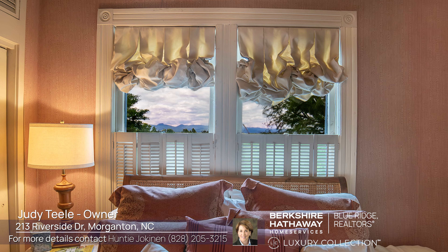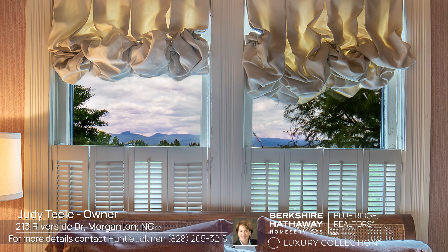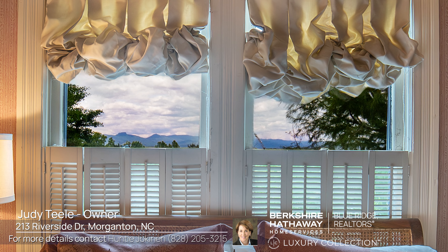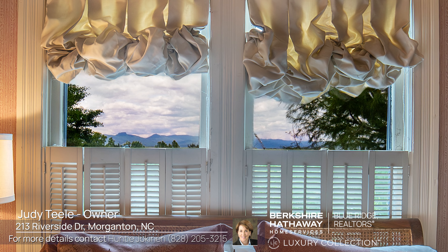I would encourage whoever buys the house to think of each room not in traditional ways. I'd like to think we did that, but I think depending on the size of the family who moves in, one of the upstairs bedrooms has the most gorgeous view in the house, and it would make a wonderful sort of common room.